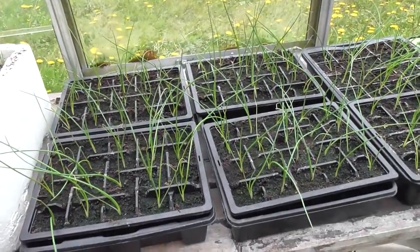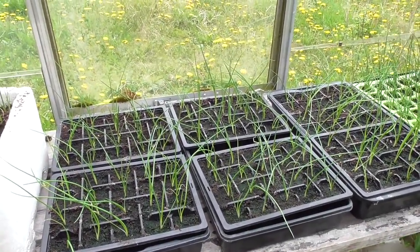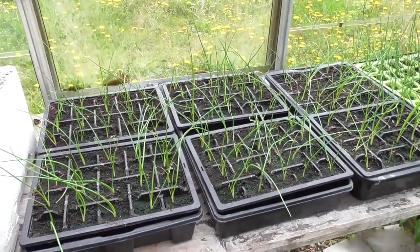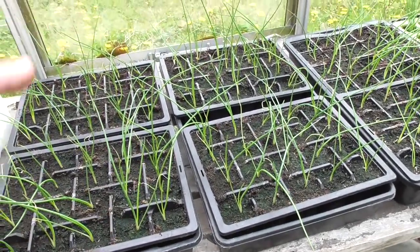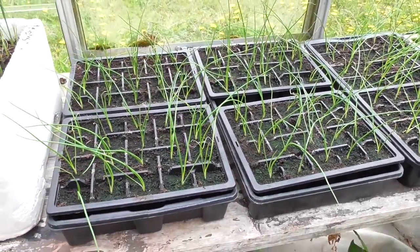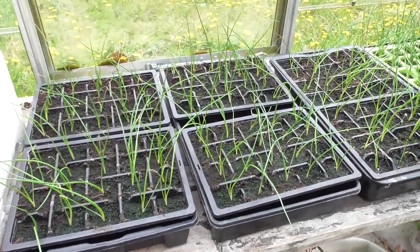The banana shallots, likewise, they'll be going out probably another few weeks yet. Usually when they've got about four leaves on and they're about eight inches tall. But they're doing okay considering it's been quite cold at the moment.